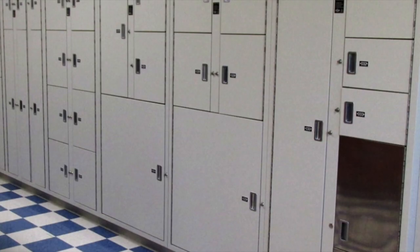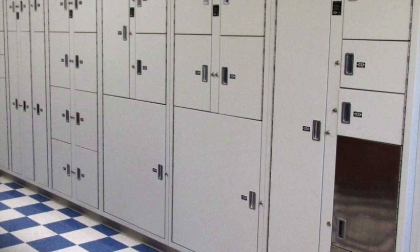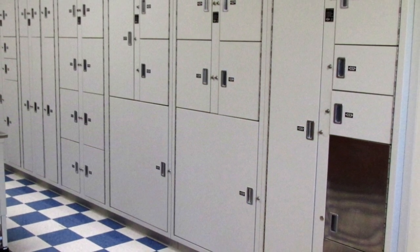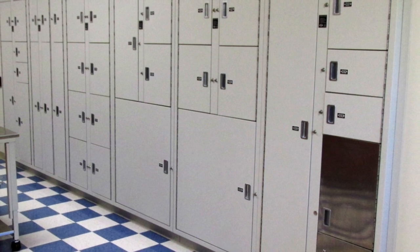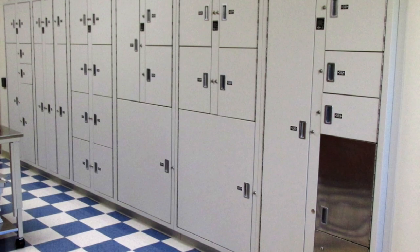SCP-2950. Object Class: Safe. Special Containment Procedures: SCP-2950 is to be stored in a standard Safe Class Anomalous Item Containment Locker. Testing on SCP-2950 is currently indefinitely suspended due to its extremely low priority. There are no plans to revive testing SCP-2950 due to the need to use resources more efficiently.